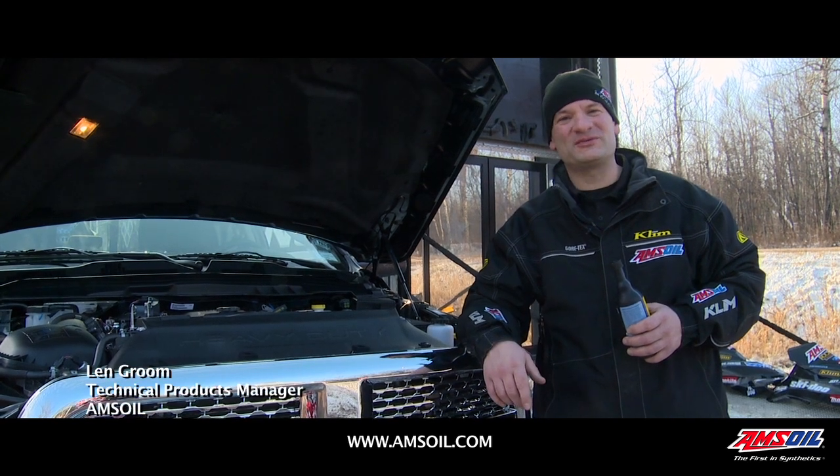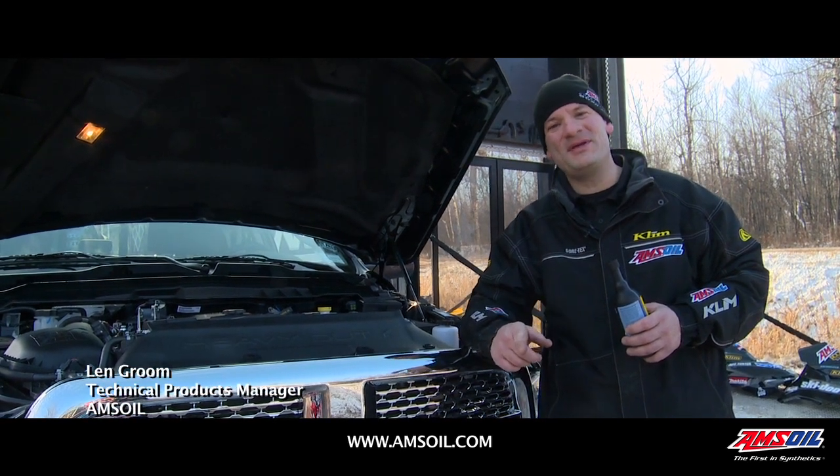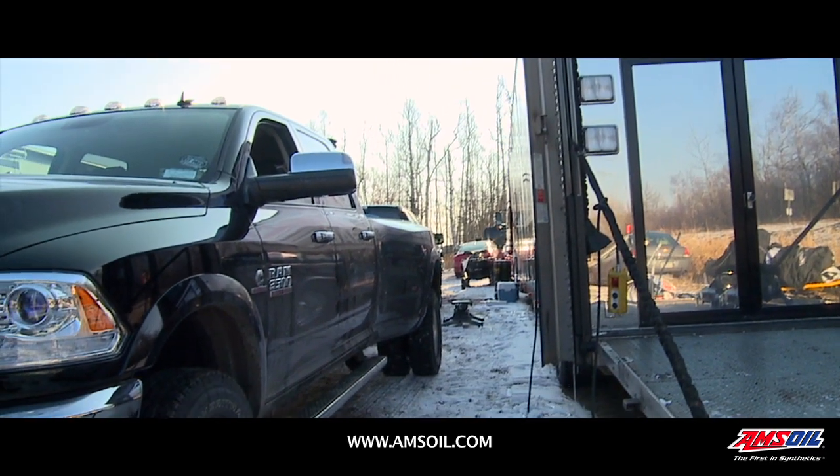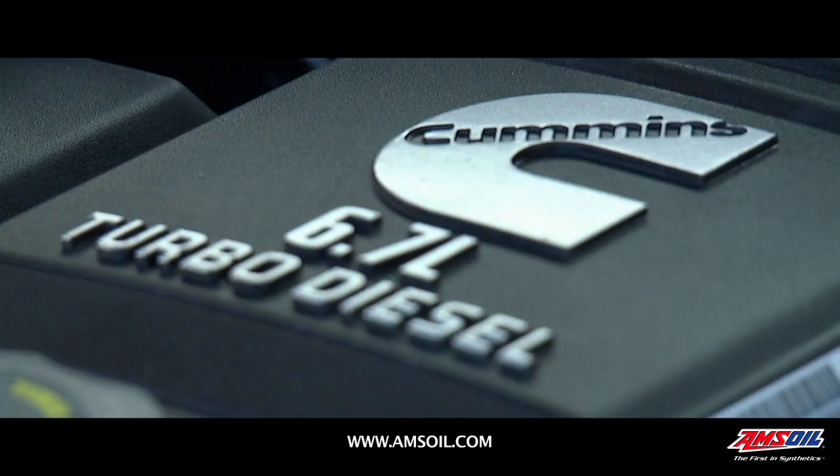Now wait a minute, you ask — aren't you the powersports manager? And yes indeed I am, but we always see the snowmobiles on the track, they're getting all the glory. We see them take the big jumps, we see the riders crossing the finish line, but what we don't talk about are the workhorse trucks that get them here. Most of them are diesel powered.